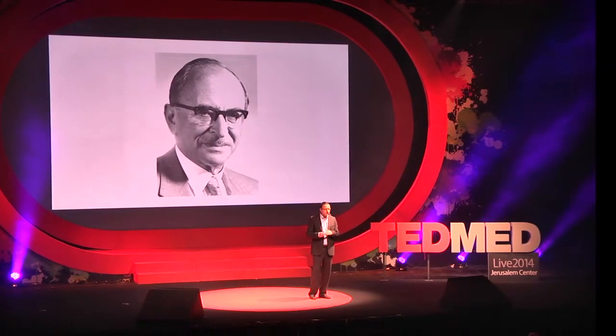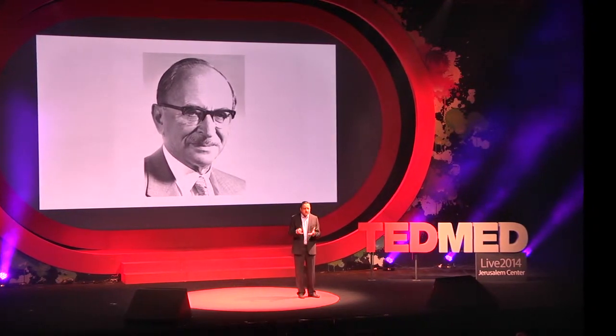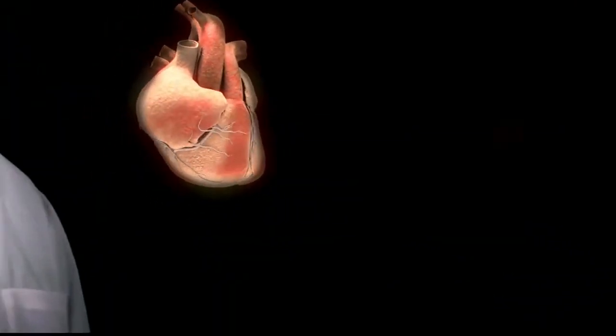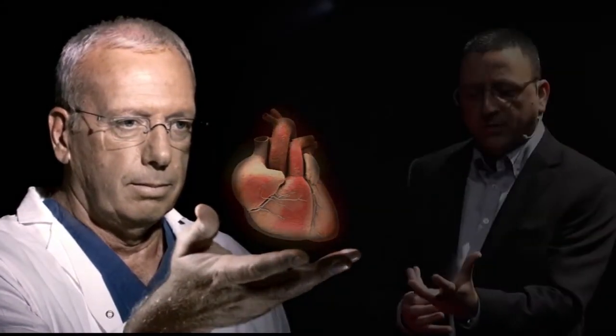These challenges range from very heavy computation all the way to creating a high-quality image useful for physicians. Once you manage to overcome these limitations, you can have the image floating in front of the physician so they can really understand the organ in front of them and see it floating in the air very clearly. We can do that with any imaging modality — CT, 3D ultrasound, or MRI.